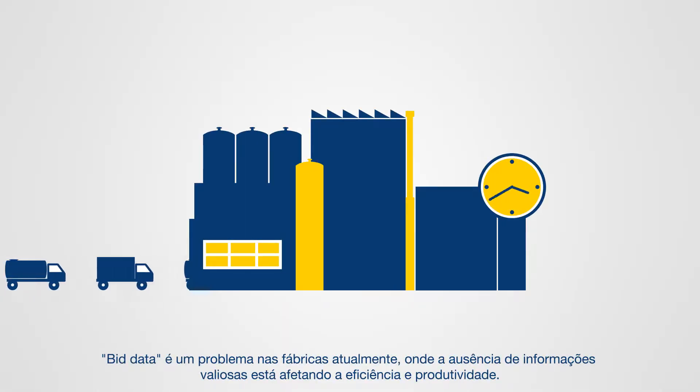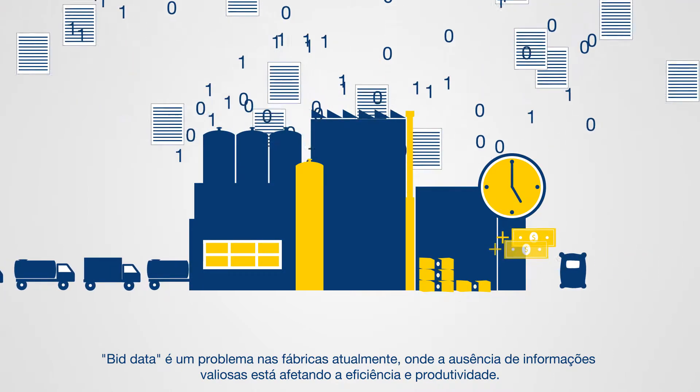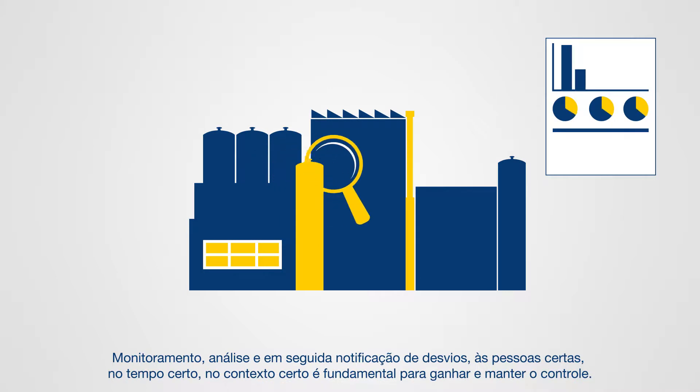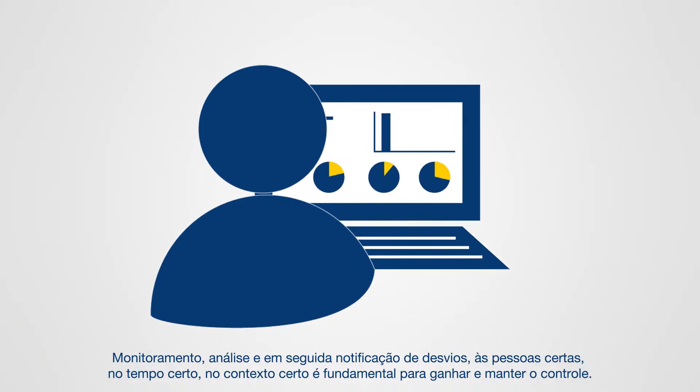Big data is a problem in production facilities today, where the absence of valuable information is impacting efficiency and productivity. Monitoring, analysis and notification of deviations to the right people at the right time in the right context is critical to gaining and maintaining control.